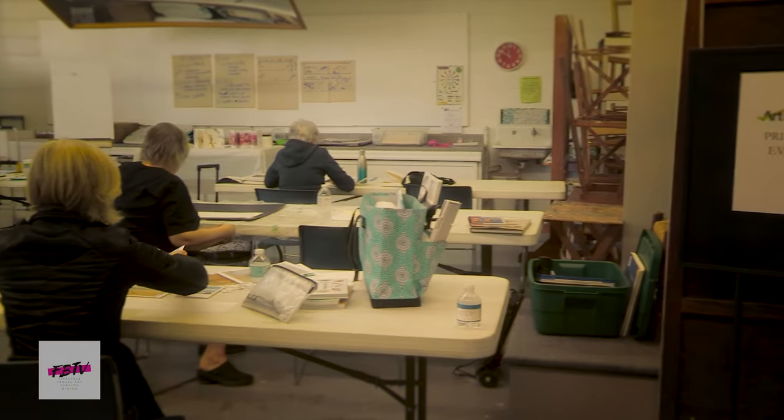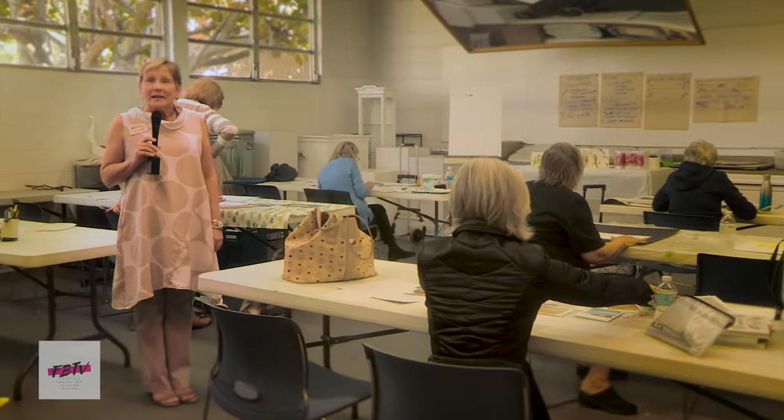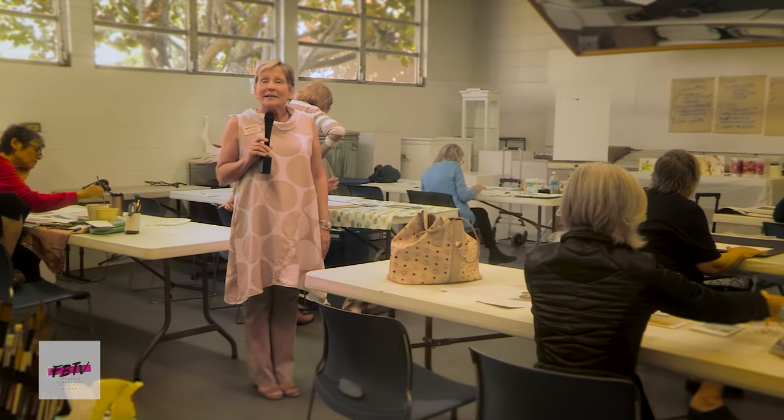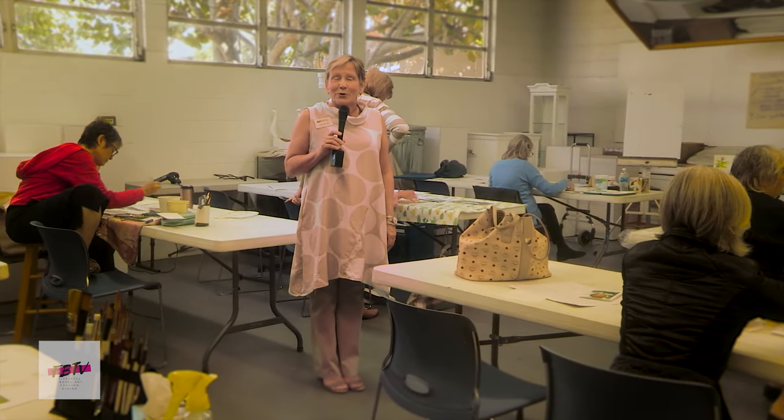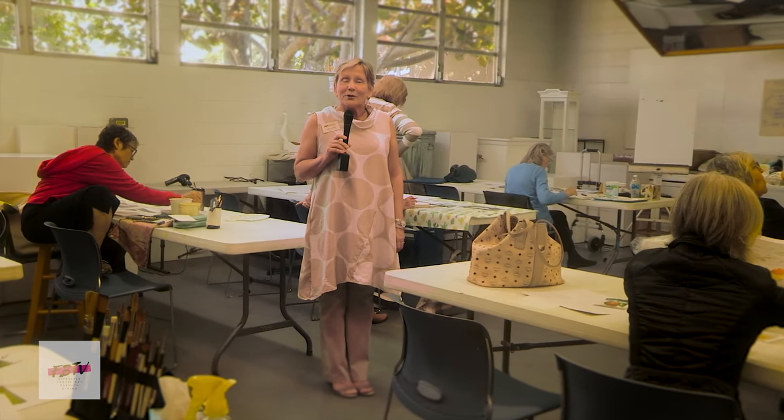We're in the Red Studio with a bunch of artists creating accordion books in watercolor. They are learning all different techniques which are going to grow their art skills and have more in their toolbox. The instructor is Joanna Koch.